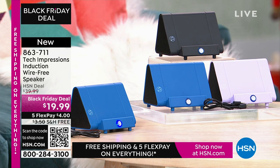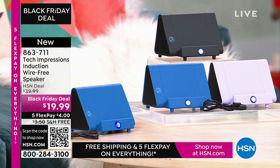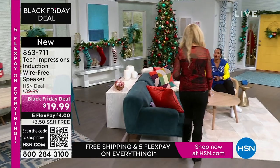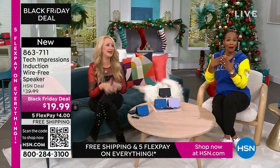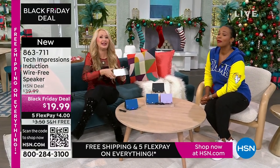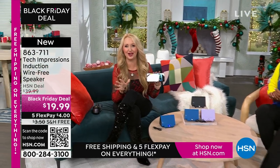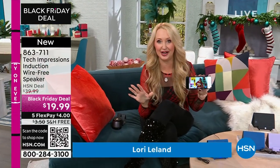You just set it on the ledge and instantly you can hear what's going on on that phone. It's less than $20. These are great easy gifts that everybody will love, in black, blue, or lavender. Lori Leland is joining us on this Thanksgiving afternoon. I'm thankful for you and all our viewers and these incredible items. This is the easiest way to shop, and we love this brand-new technology from Tech Impressions.